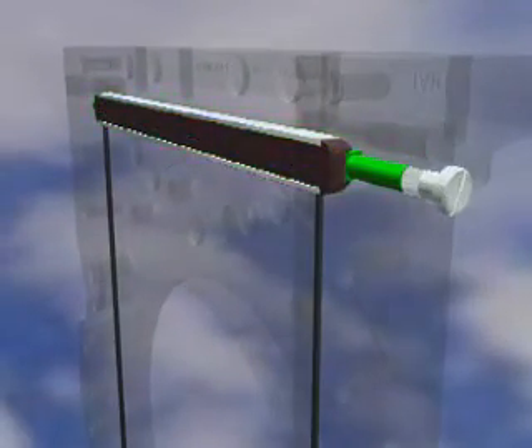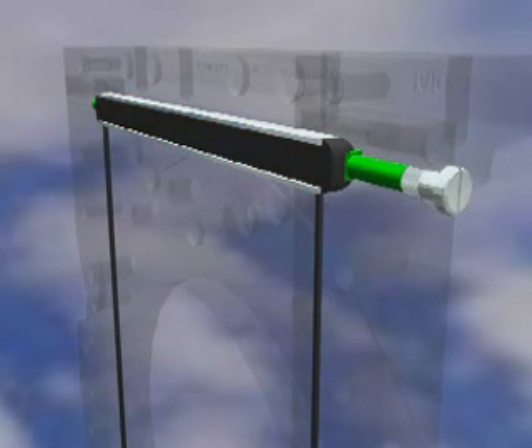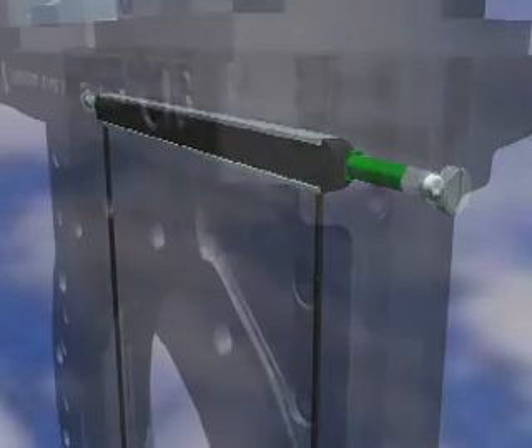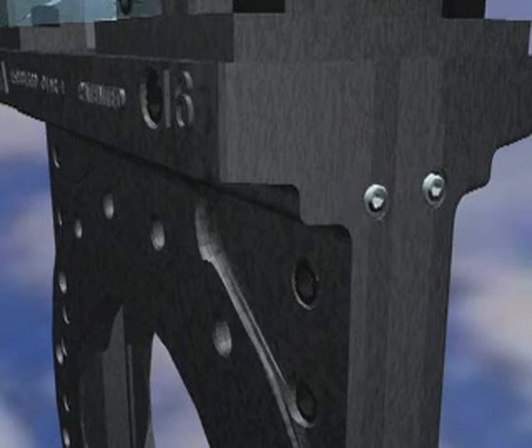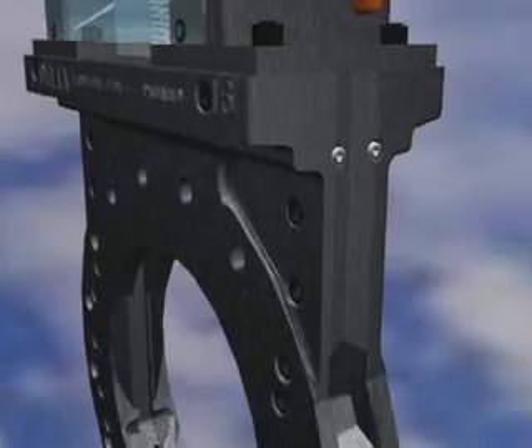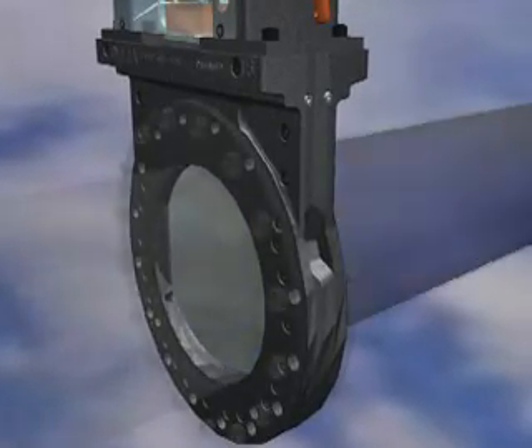The force exerted by the Teflon fiber packing is adjustable by means of the external packing screws. These screws are located on opposing sides of the valve body to ensure access to at least one set regardless of valve orientation. If required, additional packing can be added through the screw holes while the valve is in line, under pressure, and even while actuating.